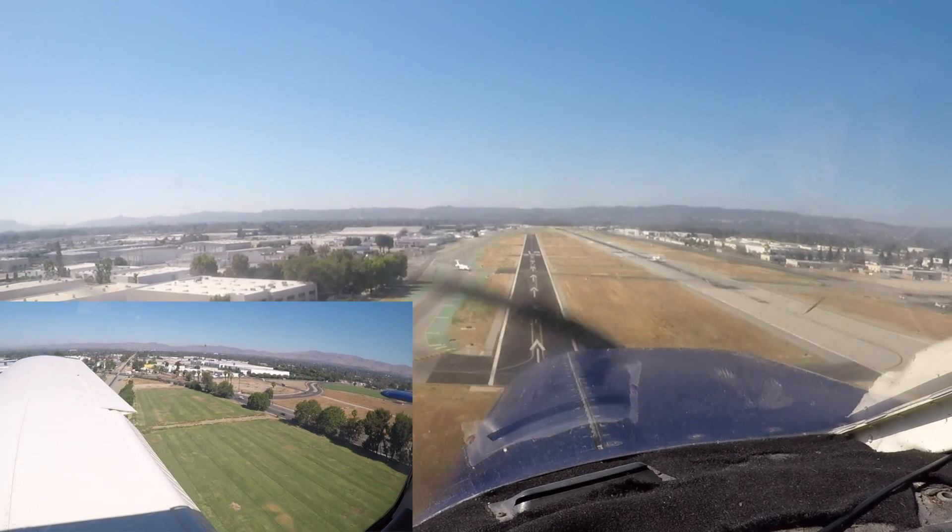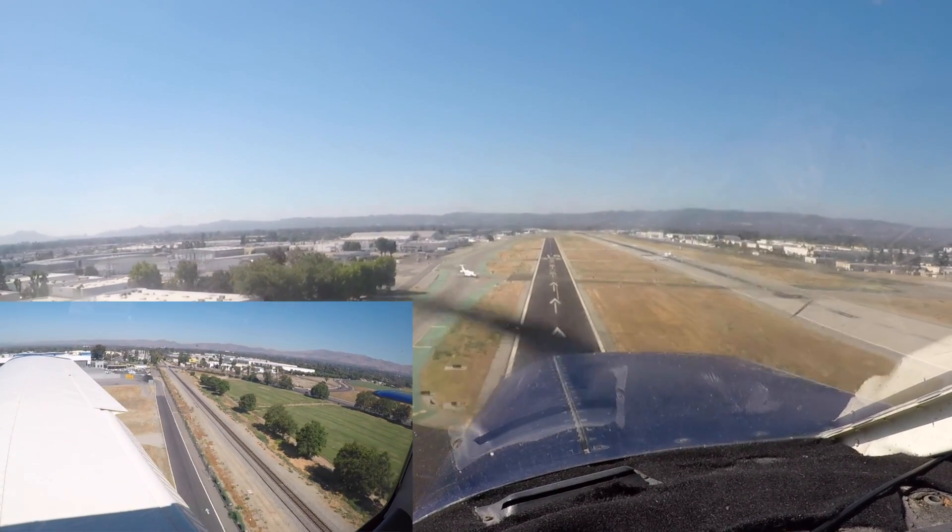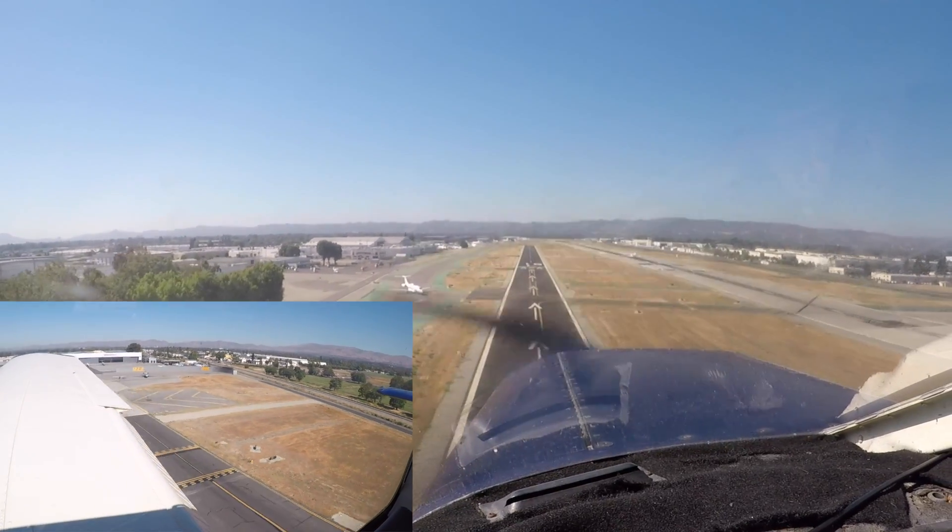4607, north of the VA, your base turns approved. Turning base north of the VA, 4607.